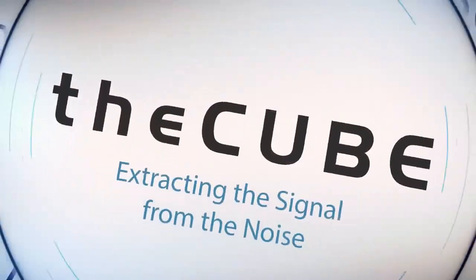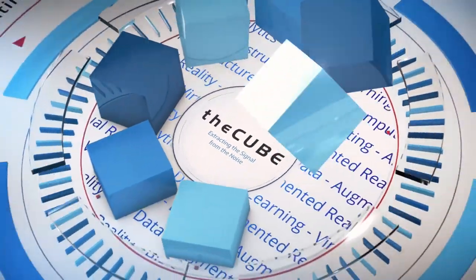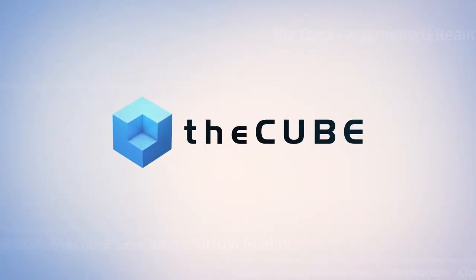From the Computer History Museum, in the heart of Silicon Valley, it's theCUBE, covering food IT, fork to farm. Brought to you by Western Digital. Welcome back everybody. Jeff Frick here with theCUBE. We're at the Food IT Show at the Computer History Museum in Mountain View, California.